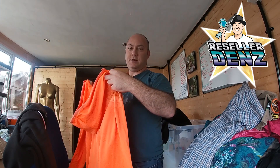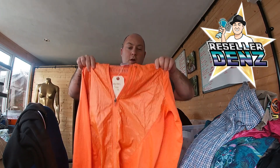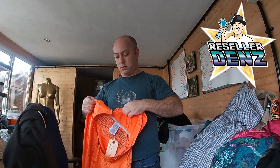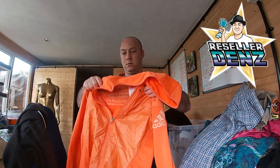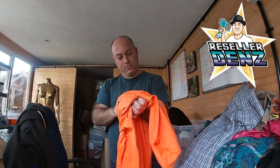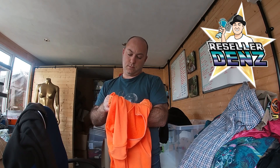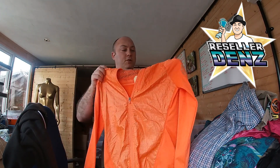And lastly, Adidas running jacket, a UK size 10 so female. Bright orange, just to wake you up on a Monday afternoon. It's got a nice hoodie with it — the hoodie is quite stretchy material — and I imagine this is going to be probably breathable.